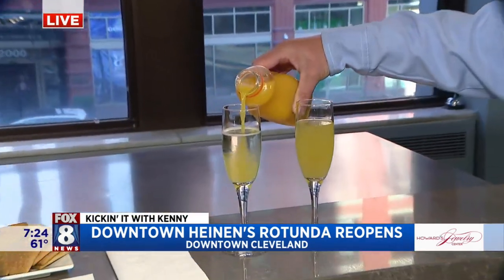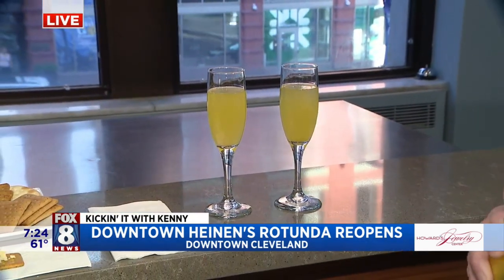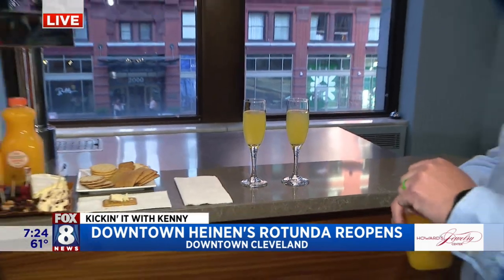Prosecco on tap — I know that's a favorite. When does everything open up? People can come up here and start enjoying this pretty much as soon as the store opens. I mean, if you want to have a mimosa, we can pour it for you. That is so awesome. The Rotunda is fully open — a great place to come. When we come back, I think we're going to go downstairs and talk about some of the amazing prepared foods they have down there. It's a grocery store, but so much more.